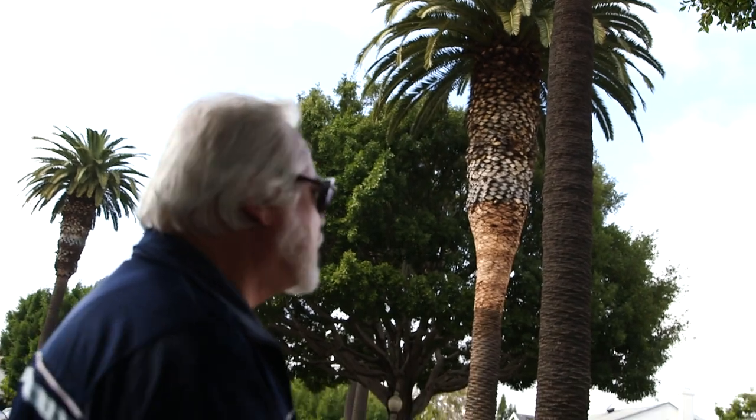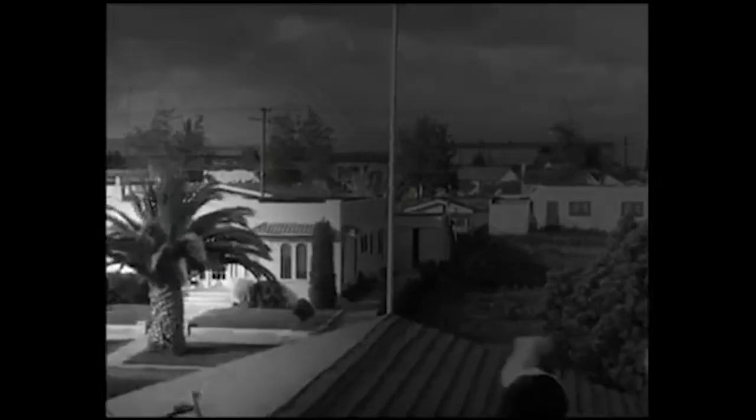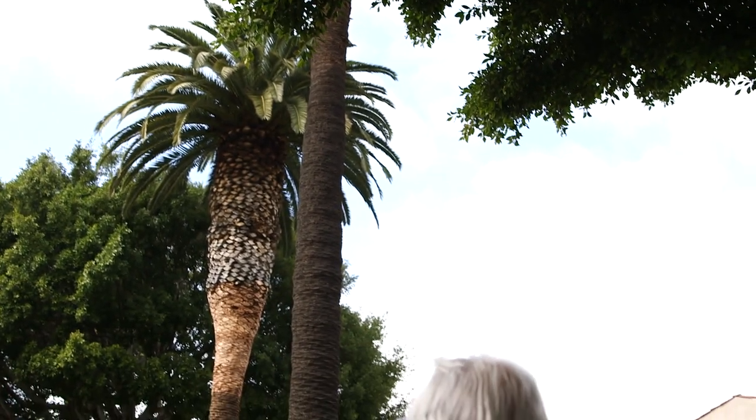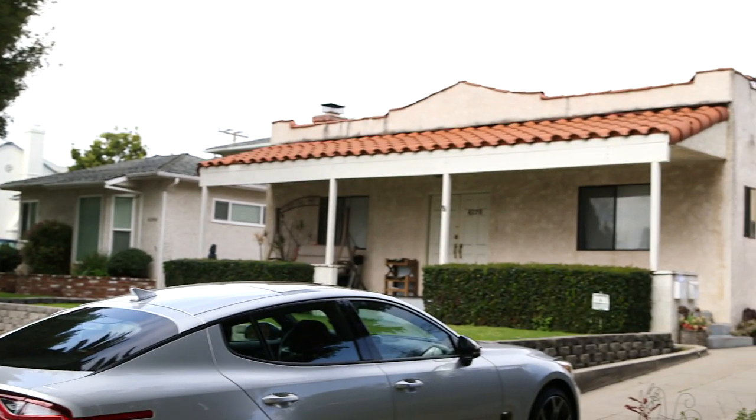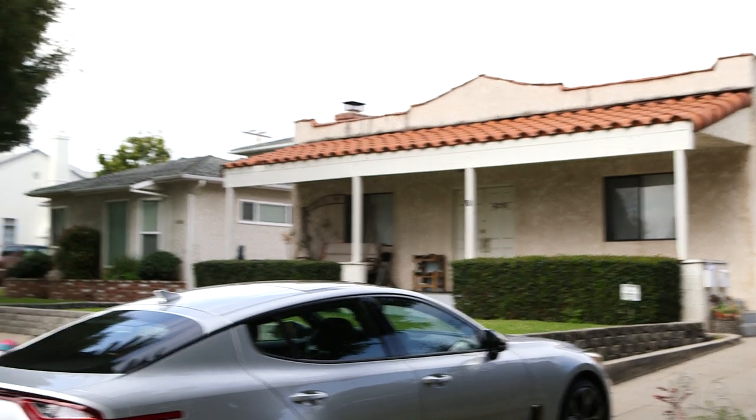Notice these two very large palms — when they filmed Hog Wild here, the palms were about this high. Look at them now! I bought this property in 1999 and remember seeing this house in the films. There's a nice big house in the back and I rent out the front, and people come by every once in a while to say, 'Hey, look at that!'